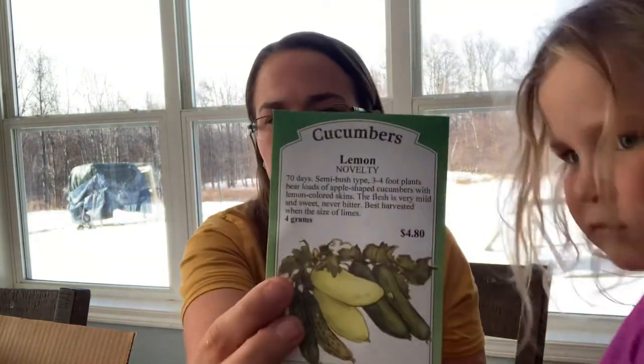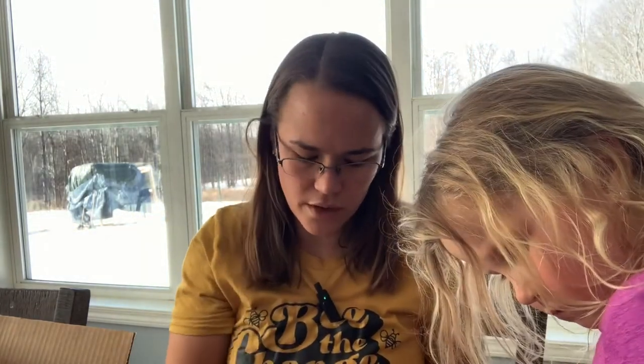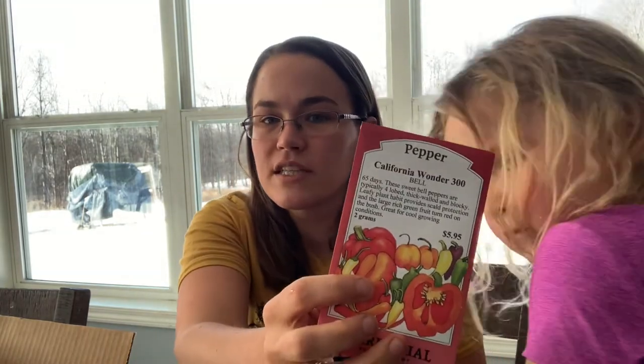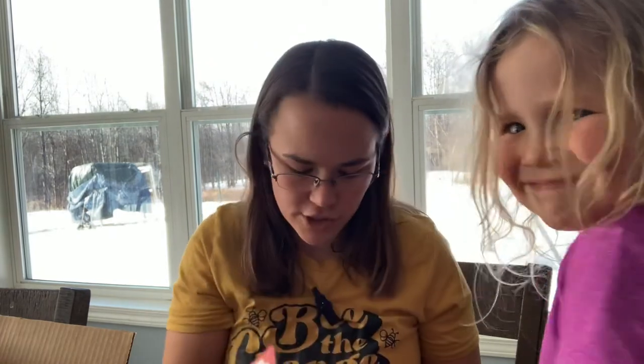These smaller ones are ones I either didn't need as many of, or they're a little more for fun — like the lemon cucumbers. I'll sell some at market, but these are more for fun. Mexican sour gherkins — those are really fun to grow. I got parsnips this year; I really like them, and they're great in soups. California Wonder — this is the sweet red pepper that we really liked last year. I ordered more of them — this is two grams of seed versus a typical seed packet.